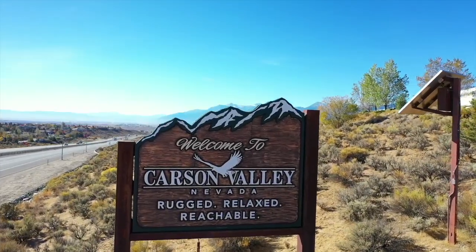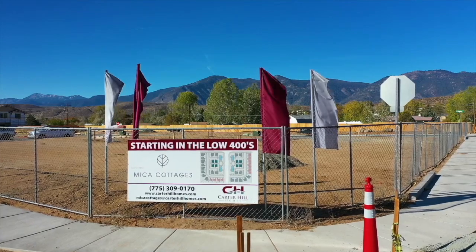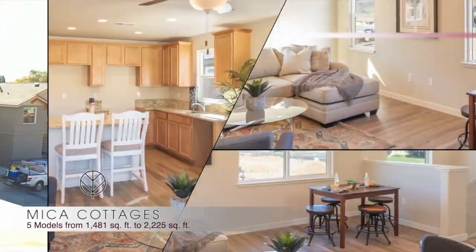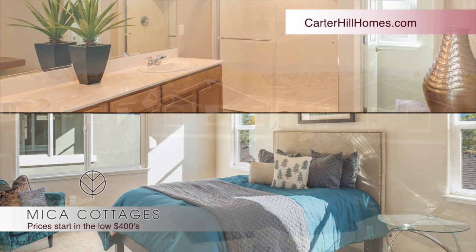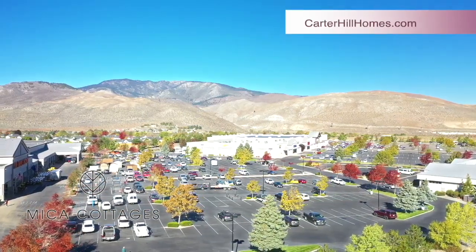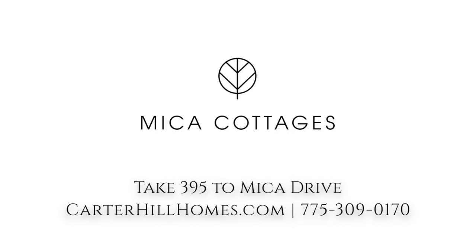Tucked on the edge of the Carson Valley with the Sierras as a backdrop, you'll find a new community, Mika Cottages. Taking full advantage of the space, you'll find cottage homes with creative designs, open living spaces, and in-law suites with separate entry. Each home has upgraded finishes and wonderful views of the mountains, and you're close to shopping and golf in an established neighborhood. It's Mika Cottages, just south of Carson City off 395, brought to you by Carter Hill Homes.